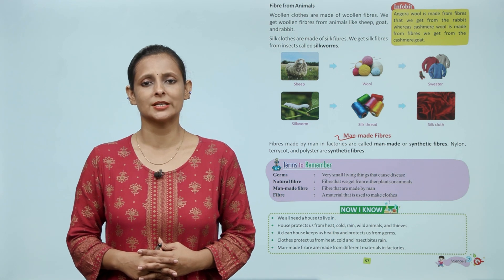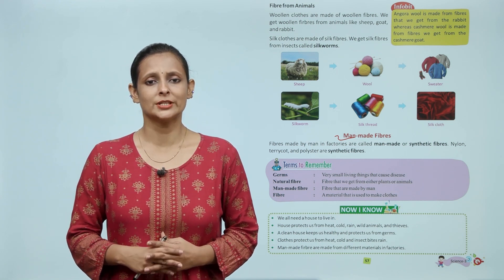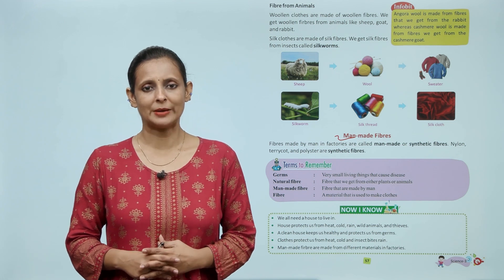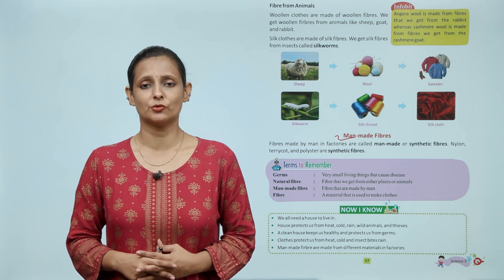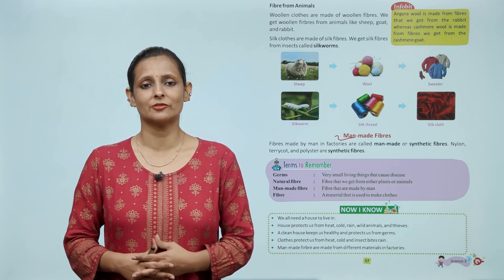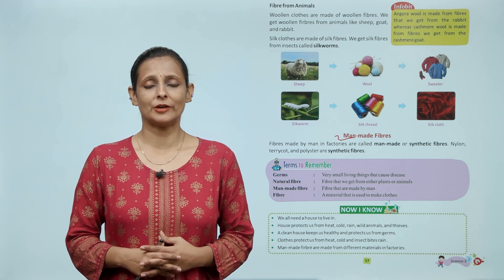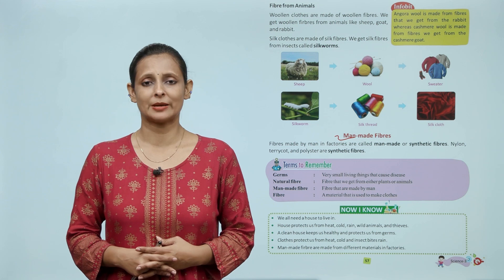Terms to remember. Germs: very small living things that cause disease. Germs यानी किटाणु — वो इतने छोटे होते हैं कि दिखाई नहीं देते, पर हमें उनसे बीमारी लग सकती है। Natural fiber: fiber that we get from either plants or animals. Natural fiber वो होते हैं जो हमें किसी पेड़, पौधे या जानवर से प्राप्त होते हैं। Man-made fiber: fiber that is made by man — वो fiber जो मनुष्य द्वारा बनाए जाते हैं।